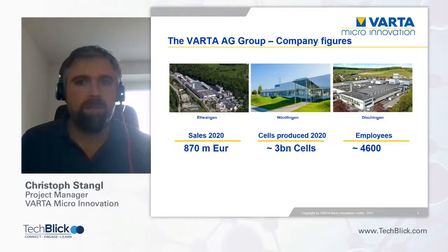Here are some company figures: in 2020, Varta produced around 3 billion cells and employed around 4,600 people around the world. About 80 percent of the staff is based in Europe, mainly in Germany. The overall revenues of Varta in 2020 were around 870 million euros.